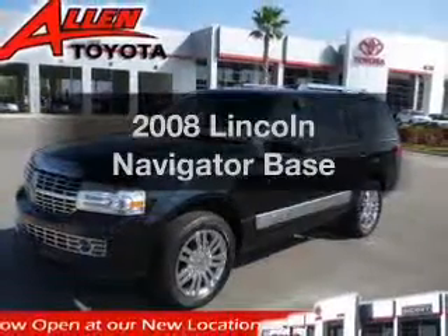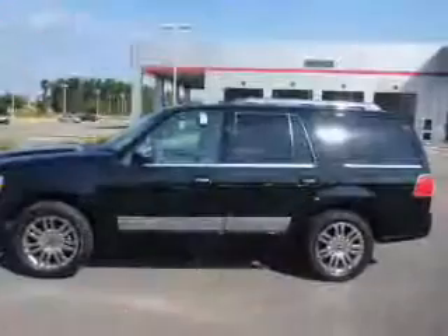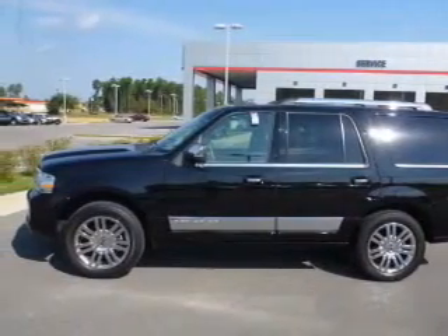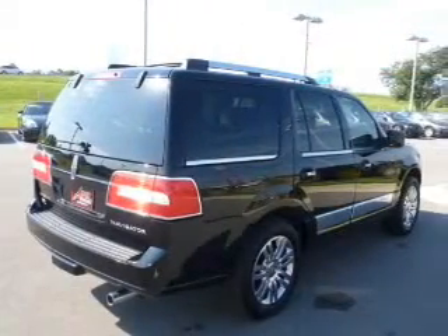Introducing the 2008 Lincoln Navigator. If you're looking for an automobile with great attributes, look no further. The powertrain includes rear wheel drive with a powerful 8-cylinder engine connected to a smooth-shifting 6-speed automatic transmission.